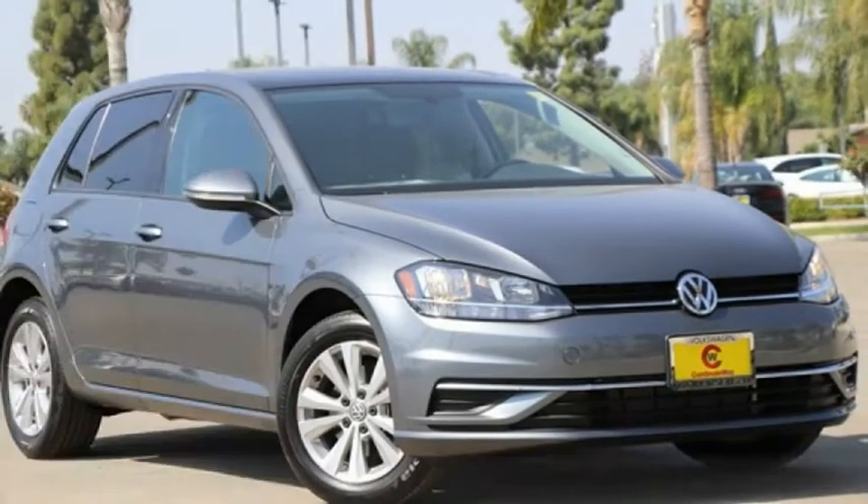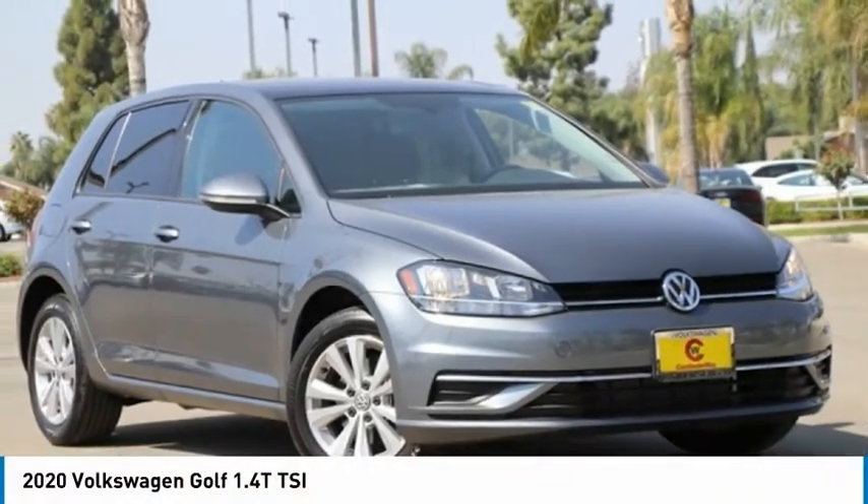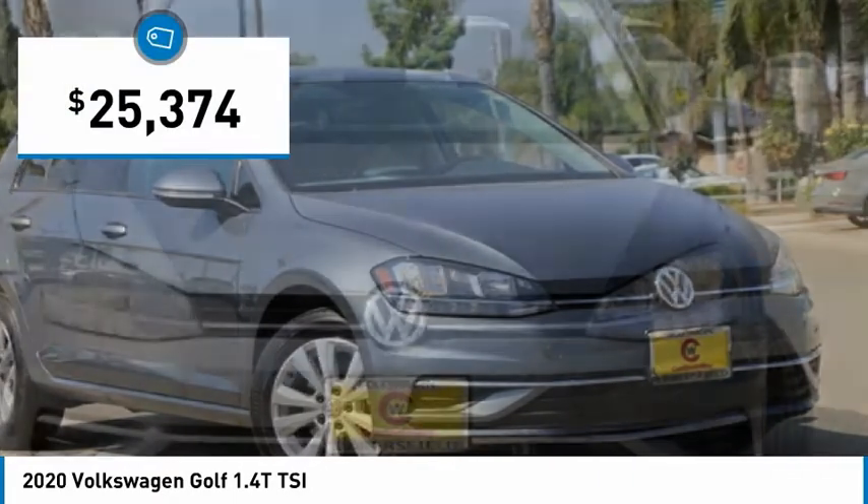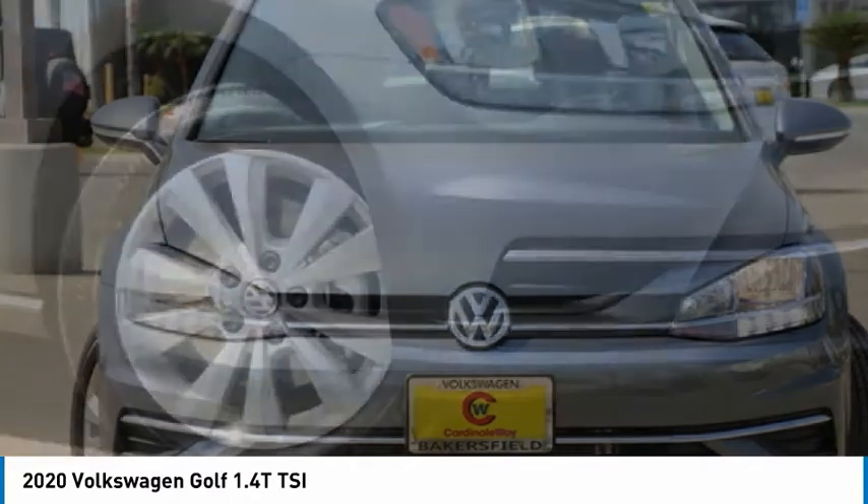Test drive the 2020 Golf. It's the original fun to drive hatchback. Drive one today — it's priced below $30,000. Here are some of this vehicle's great options.